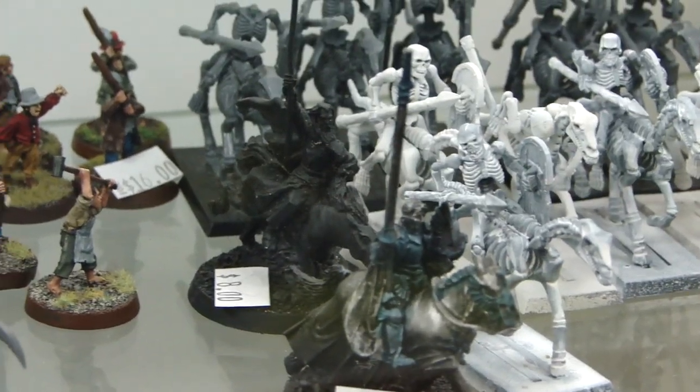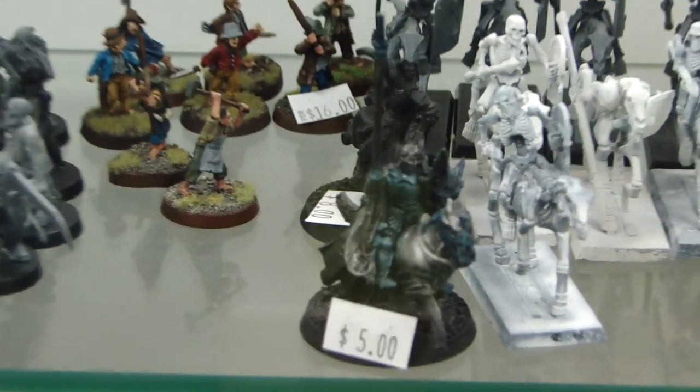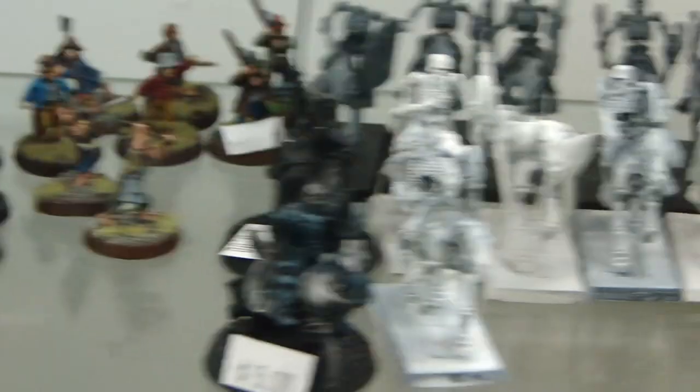There's Gandalf riding with staff for $8 — mounted. There's also another model I used to know from War of the Ring but I forget who he is. Anyways, he's $5.